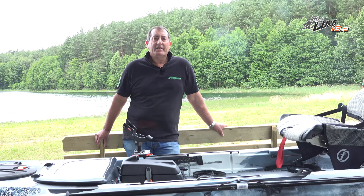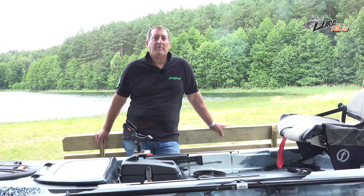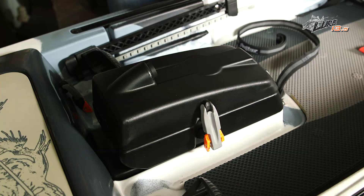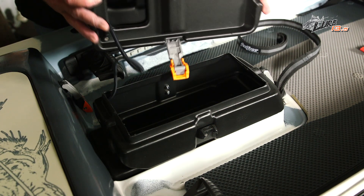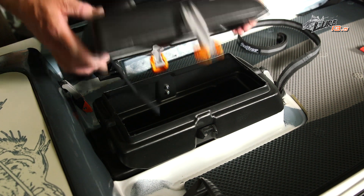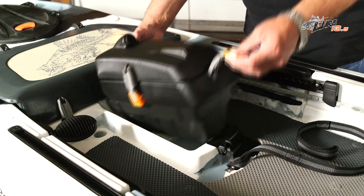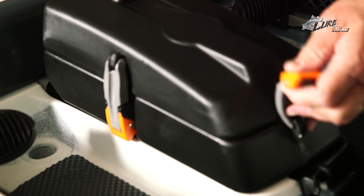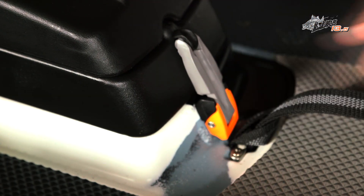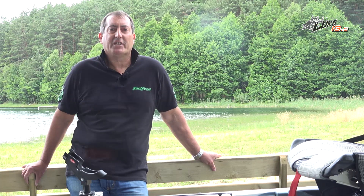A generous rear storage well takes Feel Free's own crate or fish bag and also accommodates plastic crates and other gear. Feel Free's removable sonar pod is a clever solution for your fish finder, offering secure and convenient mounting of your fish finder and transducer, and internal storage for its power supply, all in one easy removable unit. The sonar pod will also retrofit onto other Feel Free fishing kayaks.